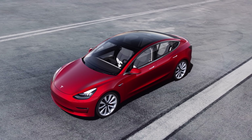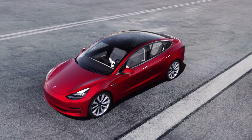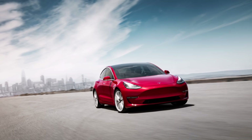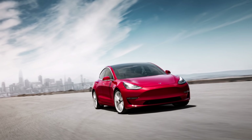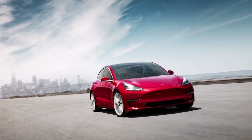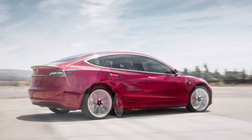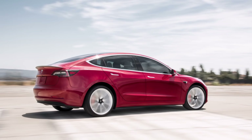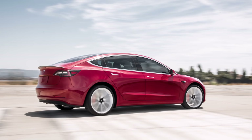Similar to the FSD beta program initially released to the company's first batch of testers last October, Tesla made it a serious point to highlight that safety must be paramount when using the advanced driver assist system. This could be seen in the heavy emphasis on cautious driving referenced in the company's recent update, as well as the use of safety scores to determine which drivers are eligible for the program.